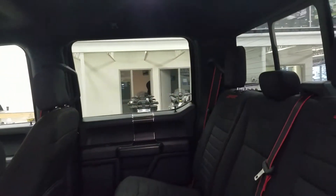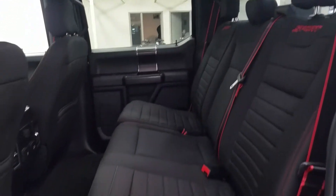Our 60/40 bench seat leaves tons of headspace and loads of legroom for three passengers to enjoy.